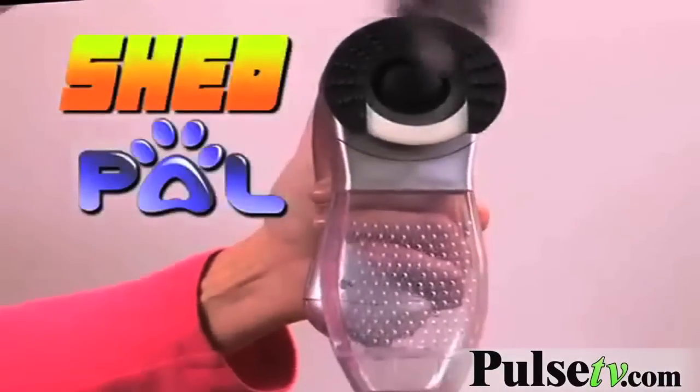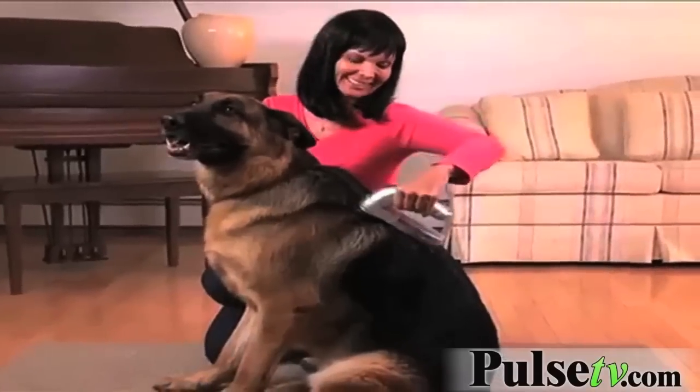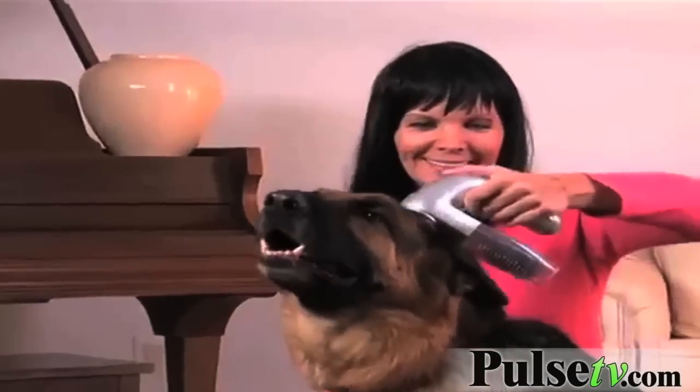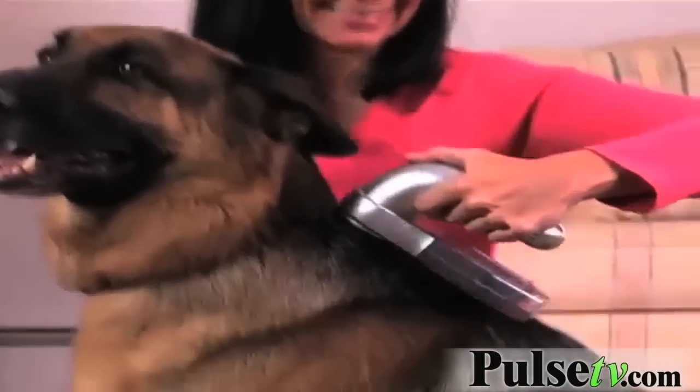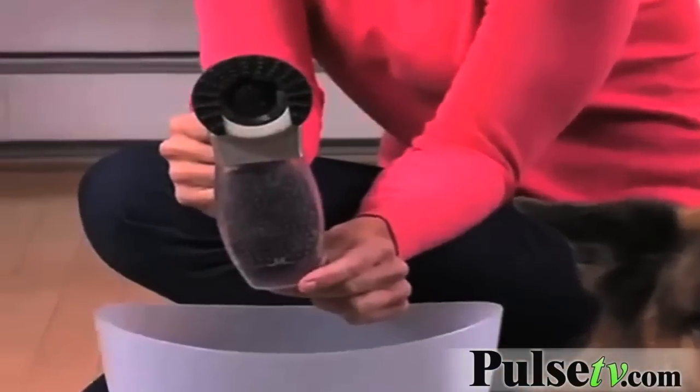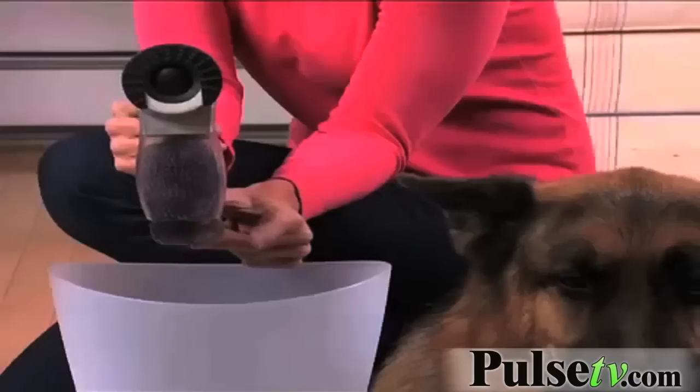Introducing the all new Shed Pal, the pet preferred vacuum-powered grooming system that fits right in your hand. The soothing purr of the quiet motor pulls in the shedding hair without the pain of wire bristles scratching the skin. When the canister is full, just open, turn on, and eject.